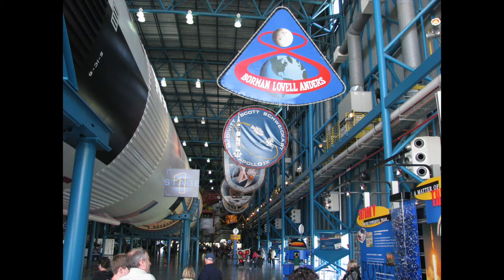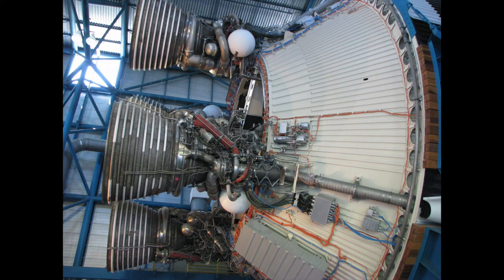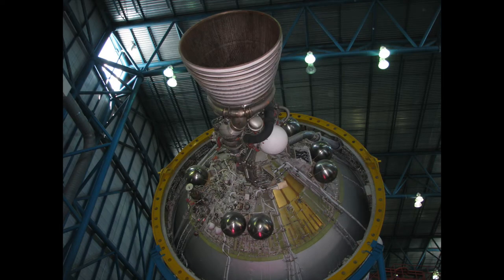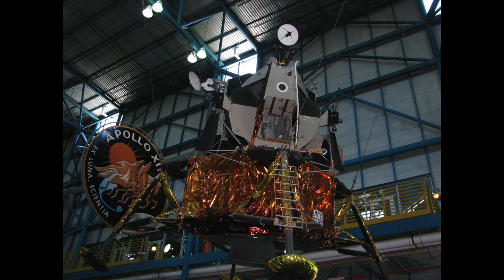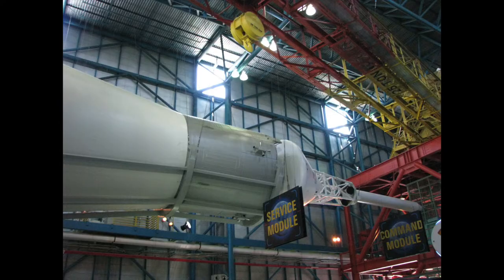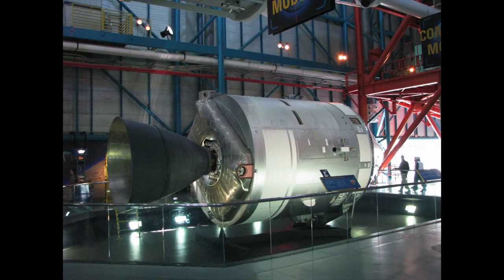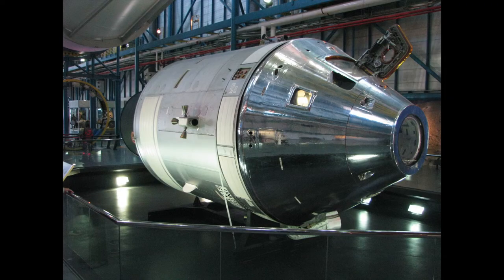As you work your way along there are all these different displays of the different Apollo missions and things that were in those missions. You can see the different stages hanging up above you. I took pictures of each of the rockets and a ton of pictures of the landing modules, because I have that model I'm eventually going to build. Some of these photos came up before when I built my command module and I actually used these pictures as references for that build, as it required a ton of scratch building.